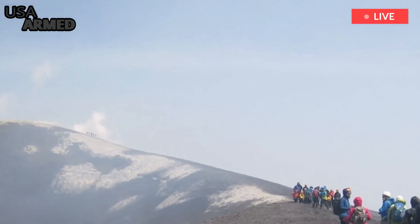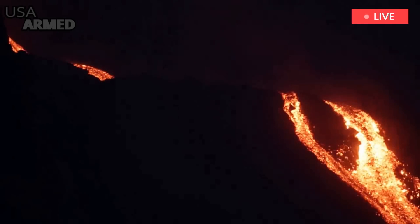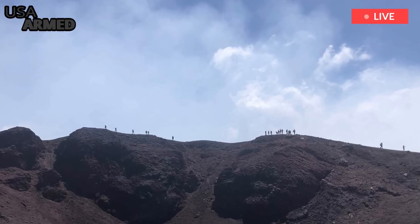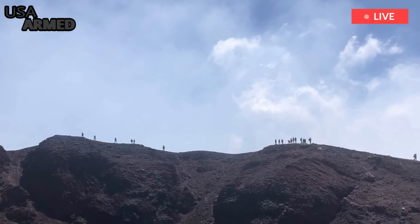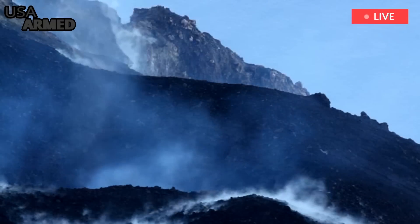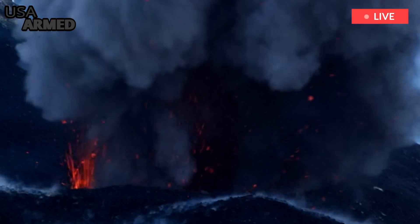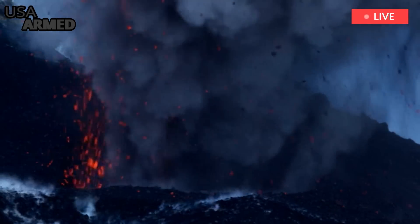A Strombolian eruption starts with a gas bubble rising through the magma chamber on the mountain, through a channel to the surface. When the gases reach the surface, they explode and throw fountains of lava into the air. Over time, the bursts form a lava cone.